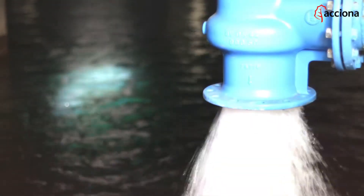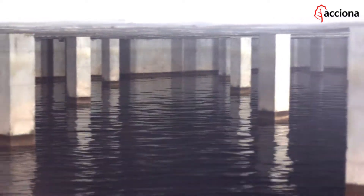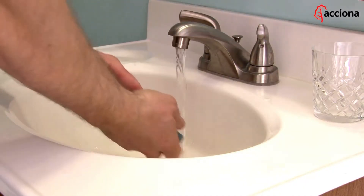When the water finally qualifies as drinking water, it's pumped to regulating facilities where it won't stay for very long. From here, the water flows to our taps to cover all our basic daily water needs.